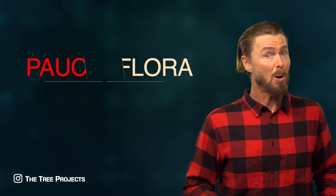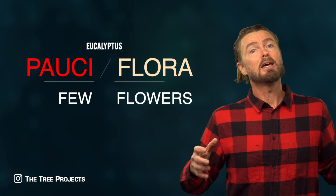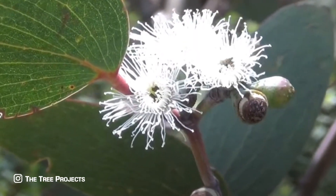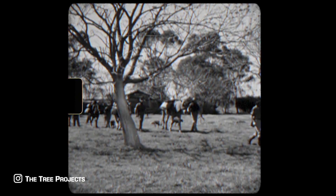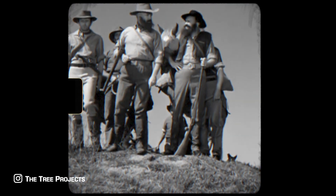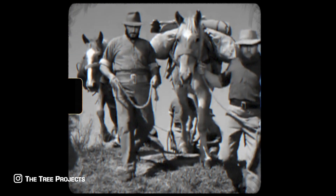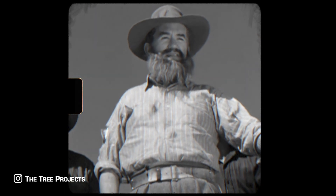With the botanical name pauciflora meaning 'few flowers,' you might imagine it has few flowers — well, it's got heaps! How did it get the name pauciflora if it has heaps of flowers? A botanist named Franz Wilhelm Sieber traveled from Europe to New South Wales in 1823 and collected many plants. He named the species pauciflora because the samples he collected only had a few flowers. It was 1823 — they didn't even have iPhones then, so cut the guy some slack!